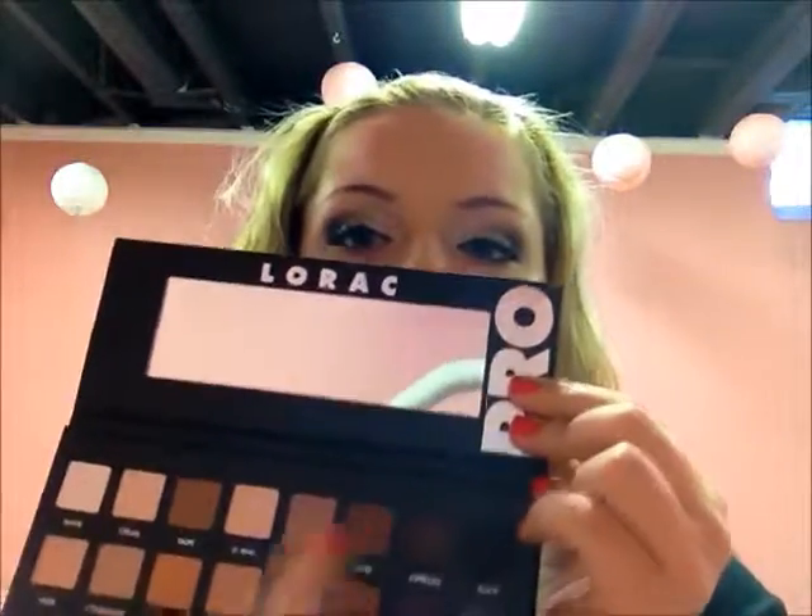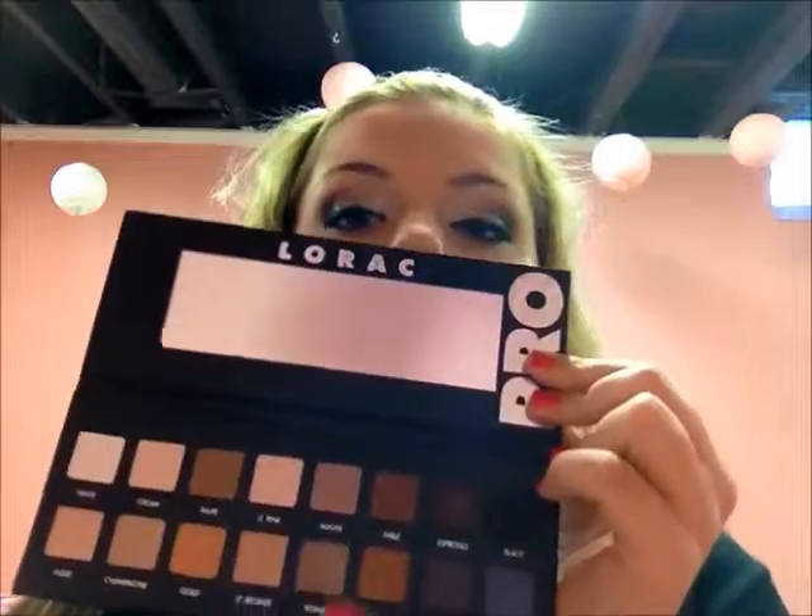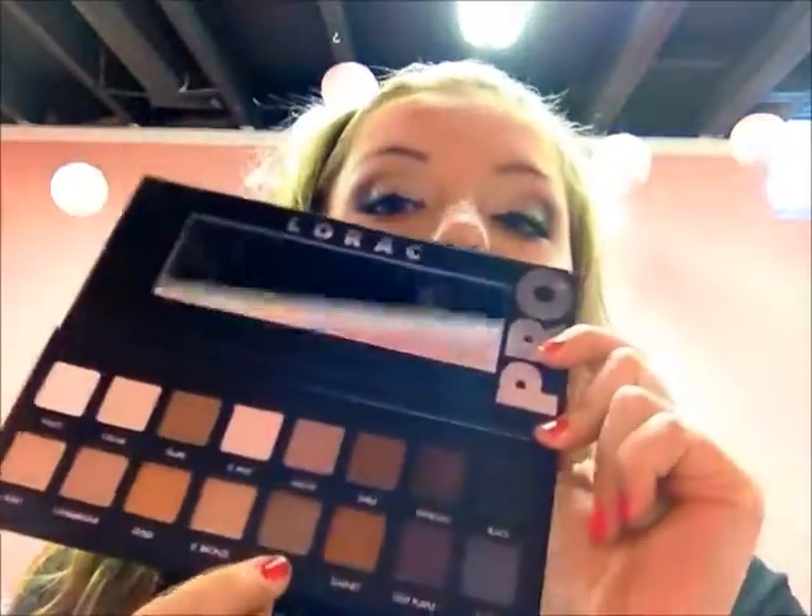I like how there's a mirror, and we all know that it's a mix of mattes and shimmers. It's just a great palette, and the color that got me to buy this is pewter right here.